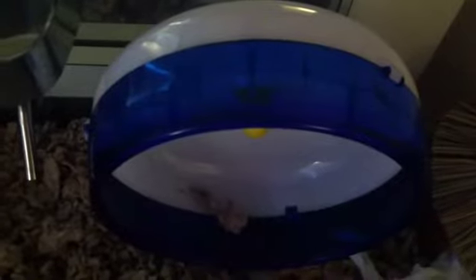Over here is his blue silent spinner, which I have to clean out because there's bedding inside of it right now. Over here is his Ecotrition Snack Shack tiki hut.